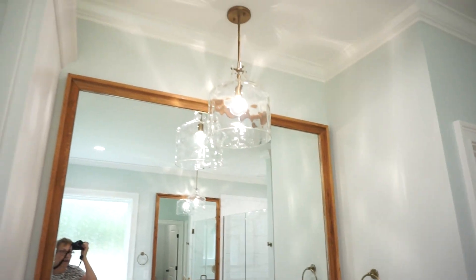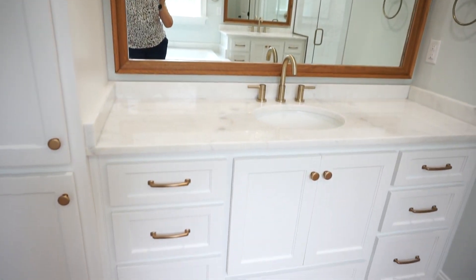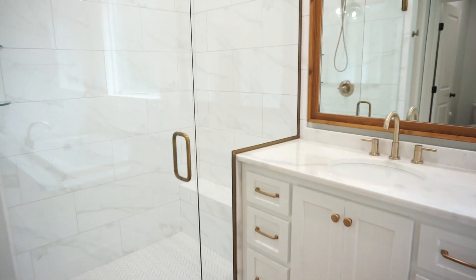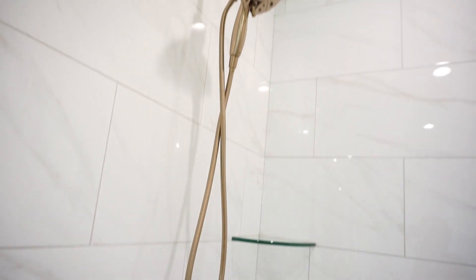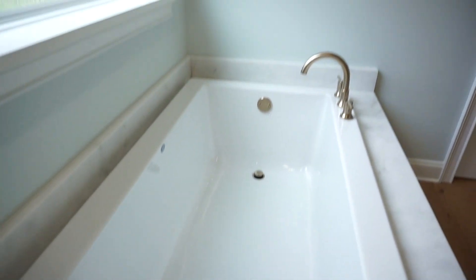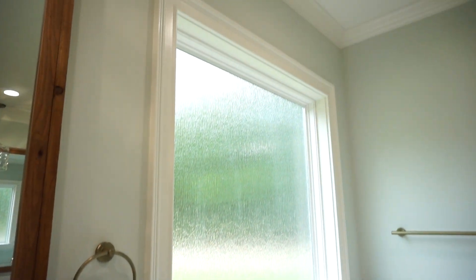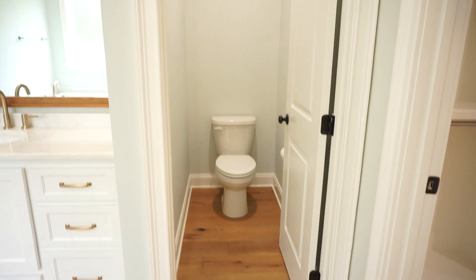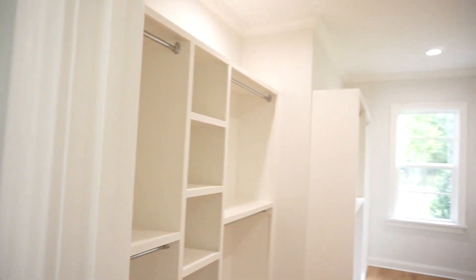Here's the first vanity with fabulous storage. Your second vanity is close to your glass-door shower with a built-in seat. Beautiful champagne-colored plumbing fixtures throughout. Here is your garden tub with a privacy window, your private water closet, and here is your clothes closet.